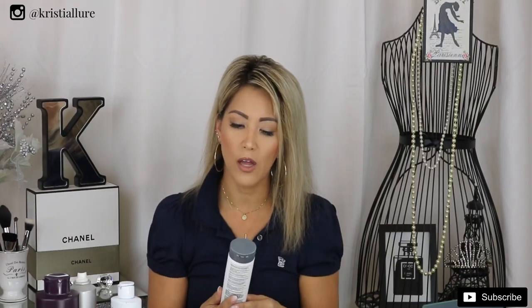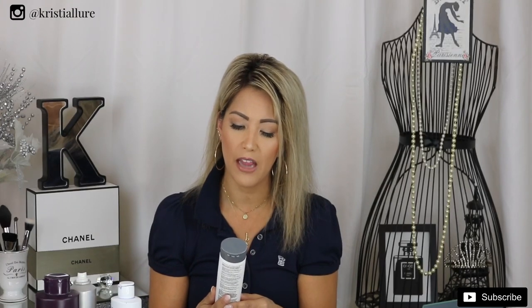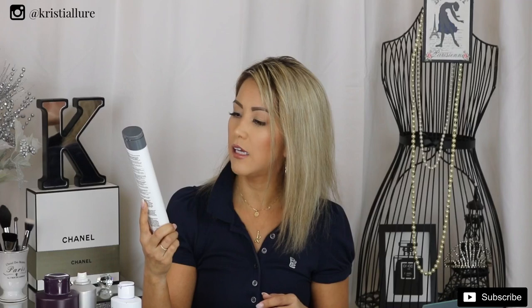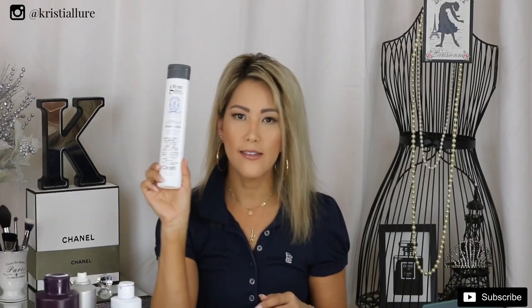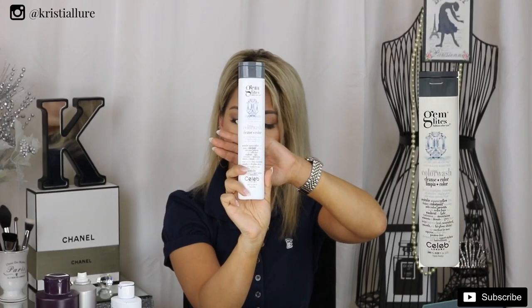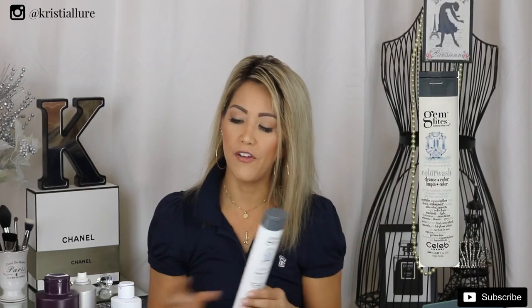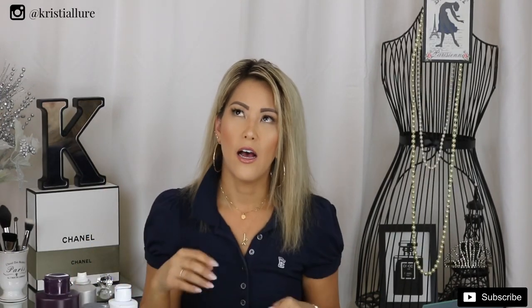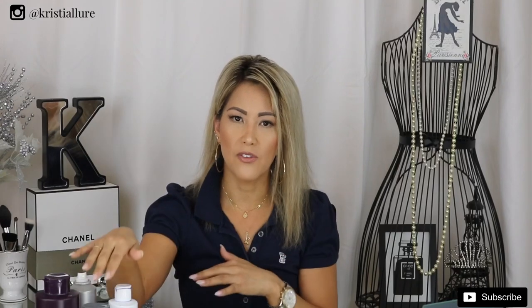Another shampoo I like is called Gem Lights — it's the Color Wash Cleanse Plus Color by Celeb Luxury. This is also a really good product, and I'll list everything below. I don't feel like it works quite as well as the Framesi, but it is still very good. Sometimes I'll alternate — using one every few days and then switching to the other.